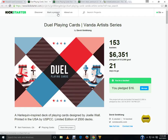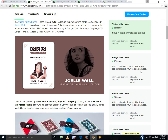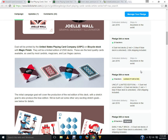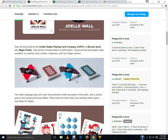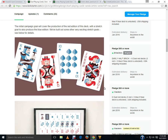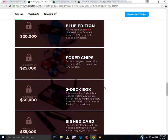Moving on to Duel from David Goldklink aka Vanda Cards — currently 52% funded with 21 days to go. This is part of his Vanda Artist Series by Joel Wall, actually printed by USPC, 2,500 decks. It's a red deck with a blue version if it gets unlocked. I do like the faces — they're nice and cool — and the backs are fine. Definitely check that one out, you might be interested.